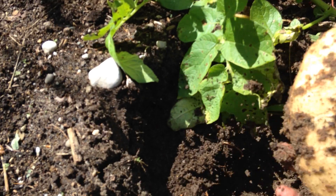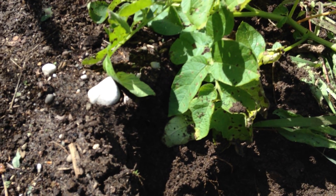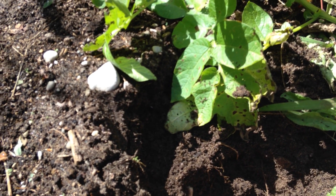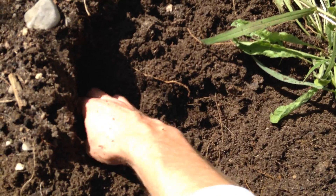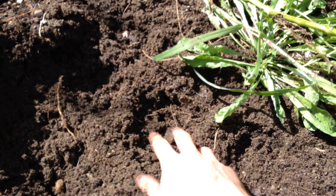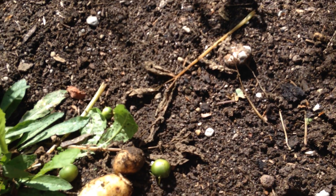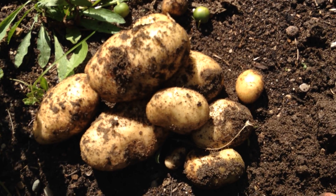Goodness — gigantic one. And it looks like that's it. That is pretty good for one plant.